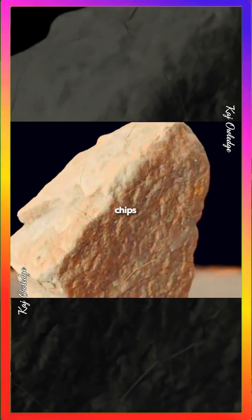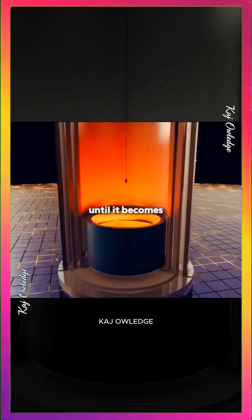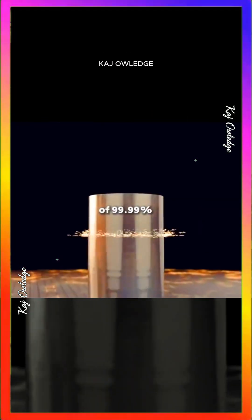Quartz is a raw material used to make computer chips. It's first crushed, ground, and purified in a high-temperature furnace until it becomes monocrystalline silicon with a purity of 99.9999%.